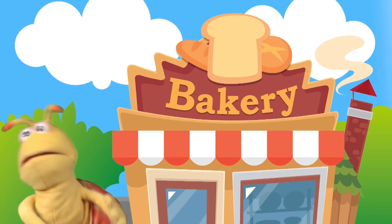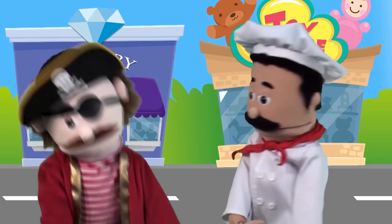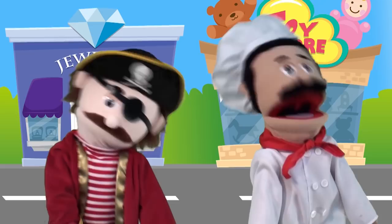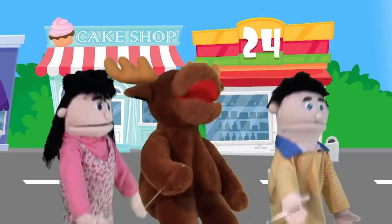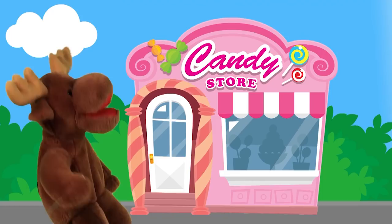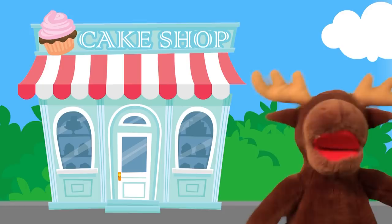Let's go shopping, you and me. Let's go shopping, let's go shopping, let's go shopping, you and me. The candy store — here we go. The cake shop — here we go. The book store — here we go.